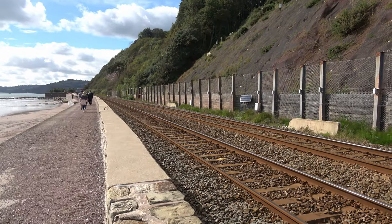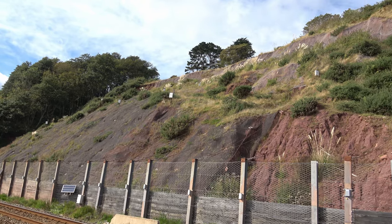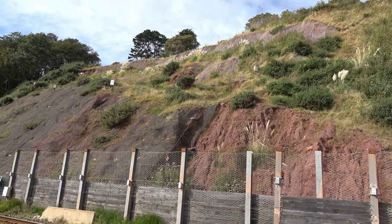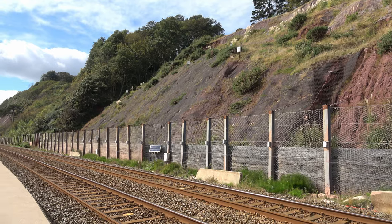The other issue they have with the railway track here, besides the sea, is the likelihood of a rockfall from this cliff face. You can see they've netted it all and there are a lot of sensors up there — solar-powered sensors which detect if there's any movement going on.